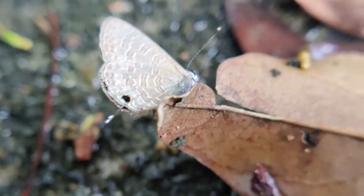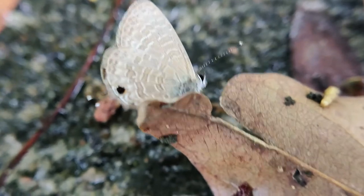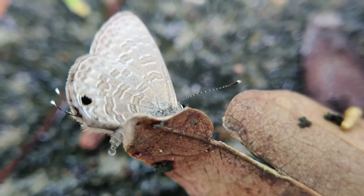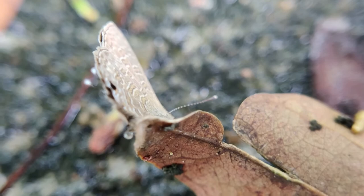The underside is brown, muddy brownish, or pale brown. White transverse lines can be seen across both wings. Males and females are pretty similar in appearance, and it almost never opens its wings except during flight.